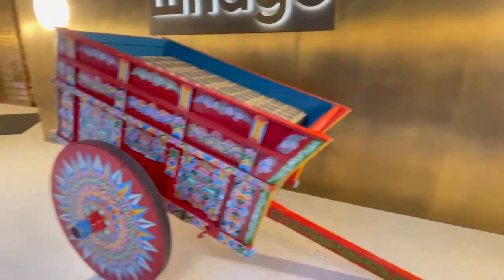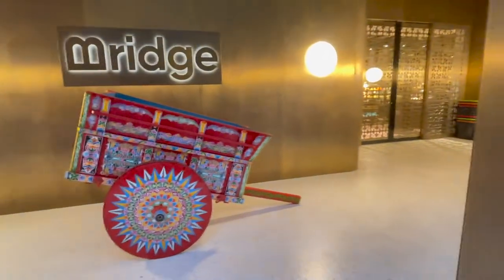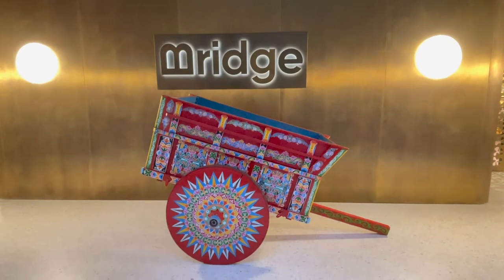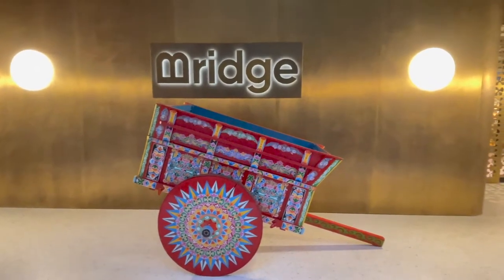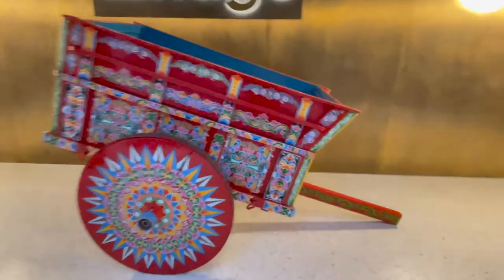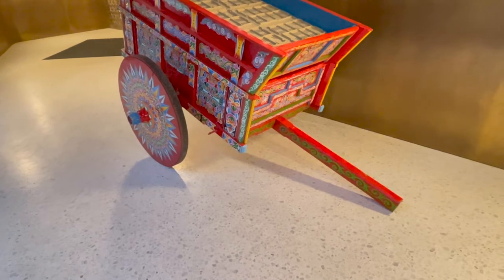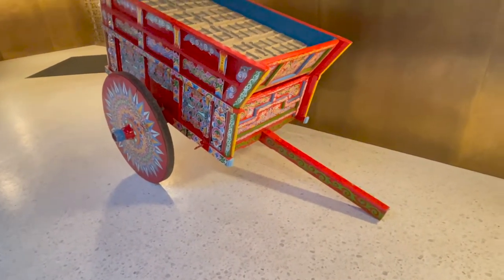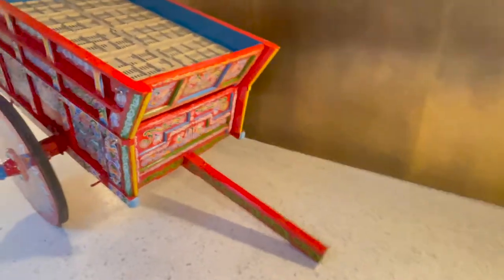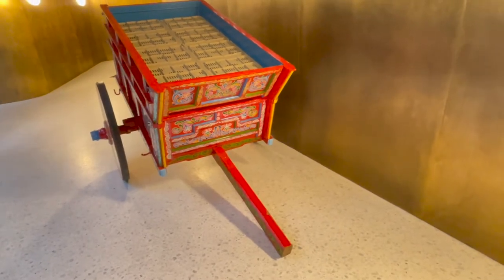Costa Rica! That's an ox-drawn cart used to carry coffee in Costa Rica. Well, I'm sure today they've been replaced by Toyota or Nissan pickup trucks, but otherwise this is how they carried the raw coffee to the factory to be roasted. And here we have it — an ox-drawn cart.